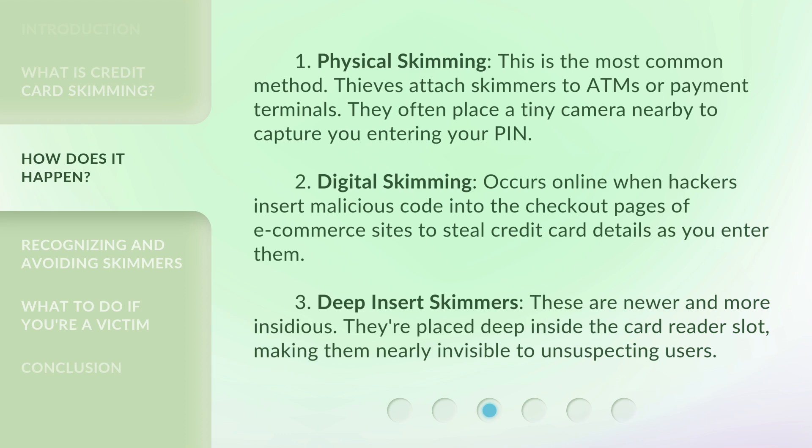2. Digital skimming — Occurs online when hackers insert malicious code into the checkout pages of e-commerce sites to steal credit card details as you enter them. 3. Deep insert skimmers — These are newer and more insidious. They're placed deep inside the card reader slot, making them nearly invisible to unsuspecting users.